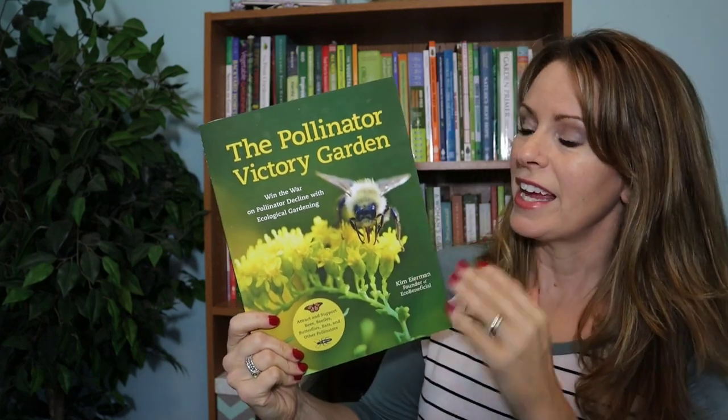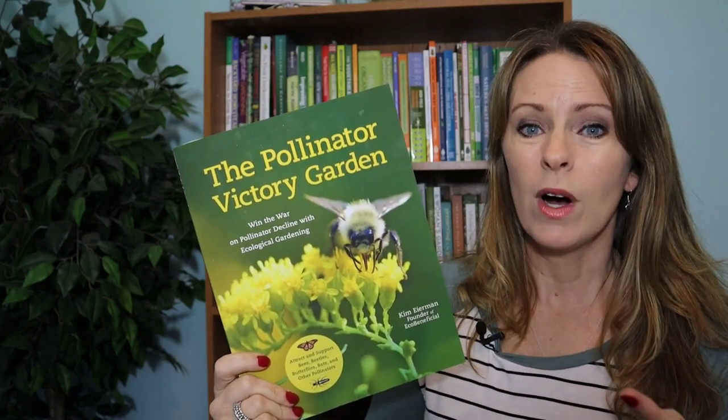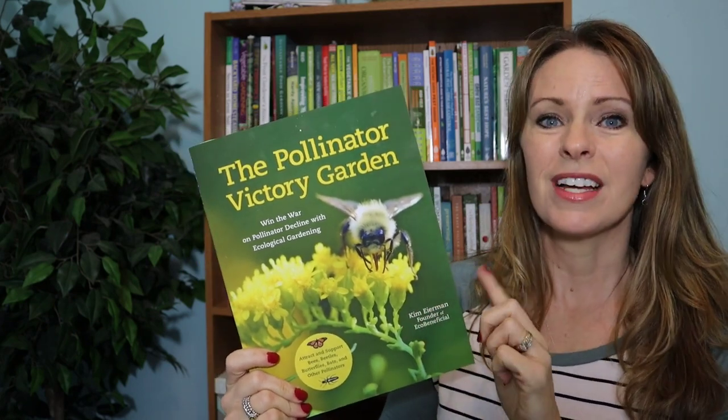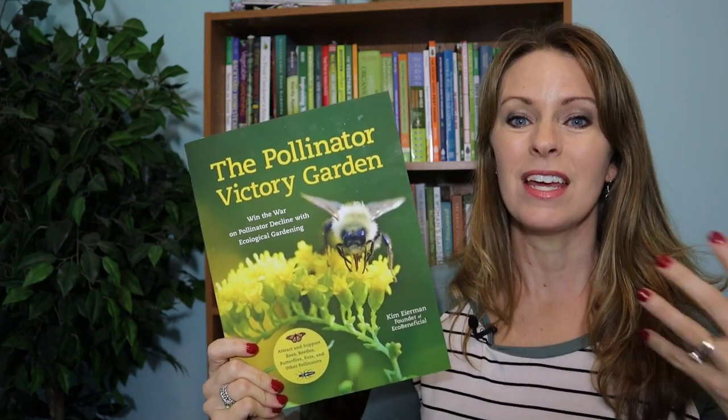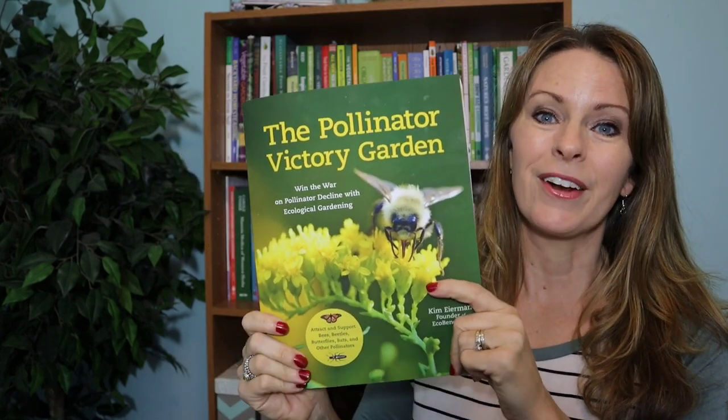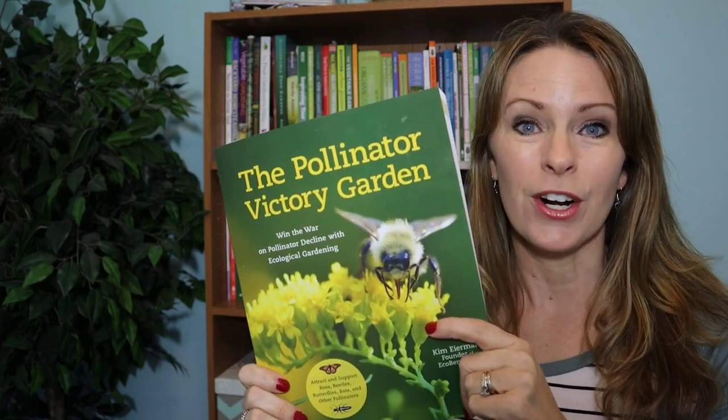I love the way she lays out not only what you want to plant and what insects you want to attract, but she's also got plans in the back that help give you an idea of how you can actually plan for a pollinator garden to help your entire garden endeavor.